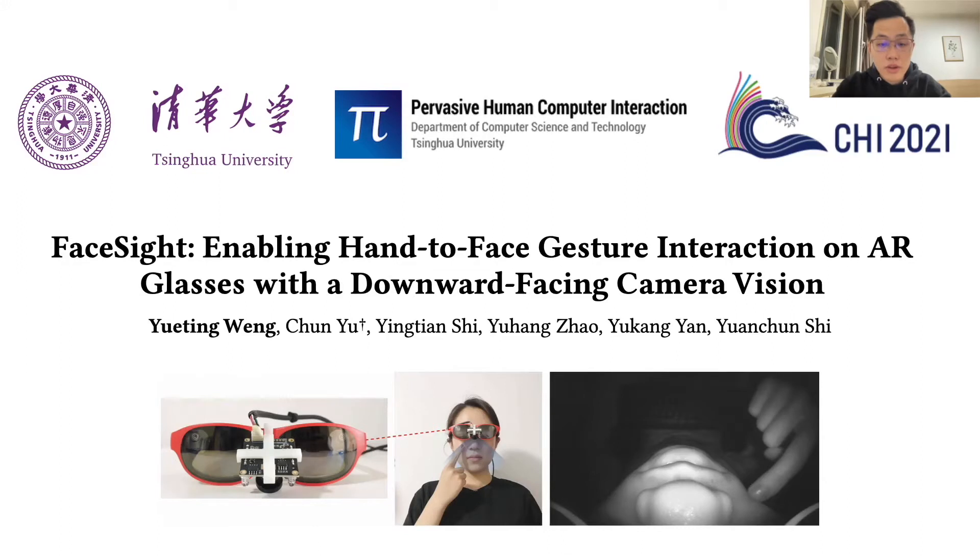Hello everyone, I am Yueting Weng from Tsinghua University. Today I am happy to present this paper: FaceSight, enabling hand-to-face gesture interaction on AR glasses with downward-facing camera vision.